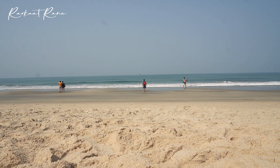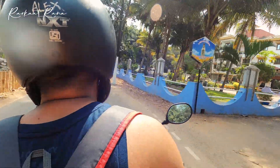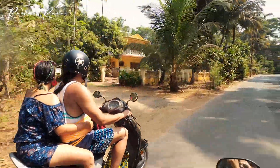We stayed on this beautiful white sand beach for approximately 30 to 40 minutes and enjoyed its beauty. After that, it was time to go back to our hotel as we had to check out for Palolem and Patnam Beach. But before that, no Goa trip is complete without singing this song.